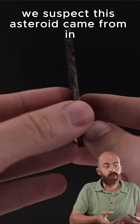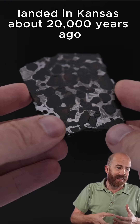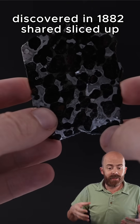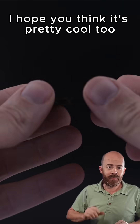Again, we suspect this asteroid came from somewhere in the asteroid belt, somewhere between Mars and Jupiter. It took a really long journey, landed in Kansas about 20,000 years ago, discovered in 1882, shared and sliced up. Now I have this piece in my collection — so cool. Brenham is one of my favorite pallasites, one of my favorite meteorites. I hope you think it's pretty cool, too.